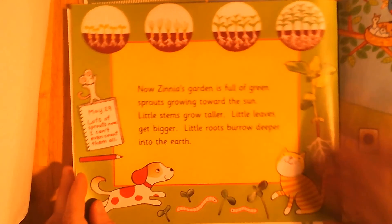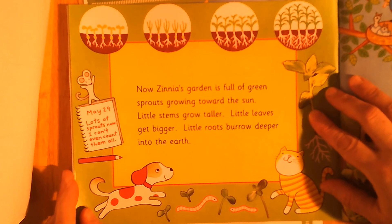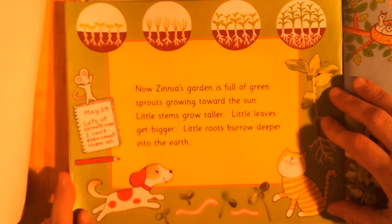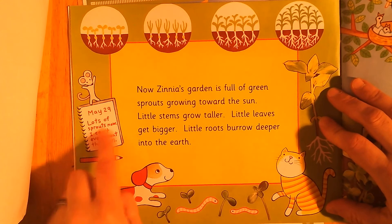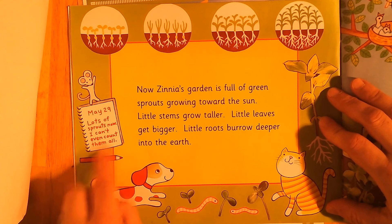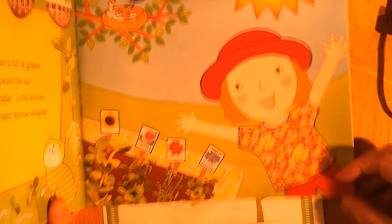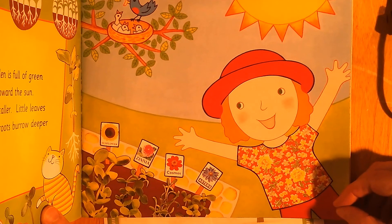Now Zinnia's garden is full of green sprouts growing toward the sun. Little stems grow taller, little leaves get bigger, little roots burrow deeper into the earth. May 29th: lots of sprouts now, I can't even count them all! How do you think she's feeling about her flower garden? She looks pretty excited.